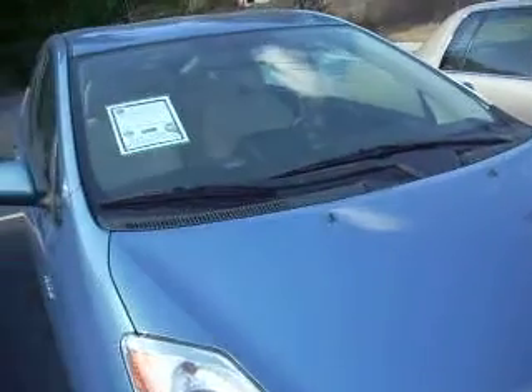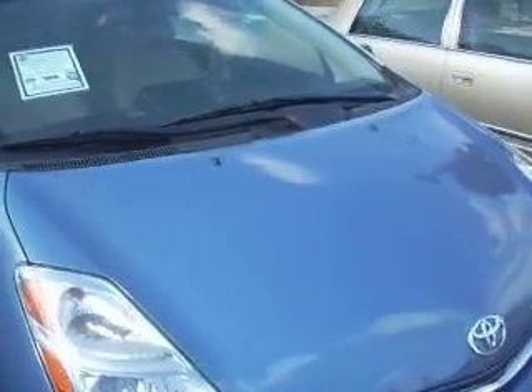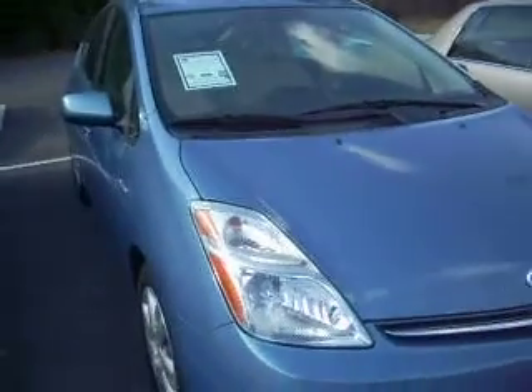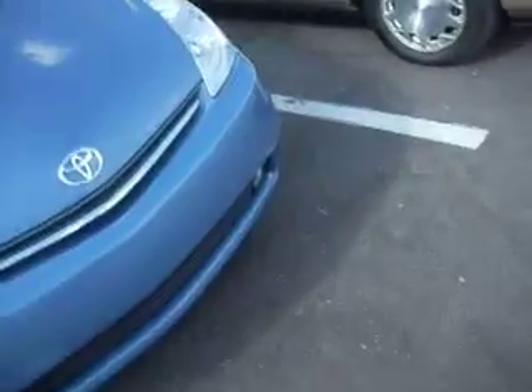Next, we have a 2008 Toyota Prius. It is a one-owner, no-accident, original car with 93,000 miles. We're asking $4,300 for that. It is a beautiful car, immaculate in every way.